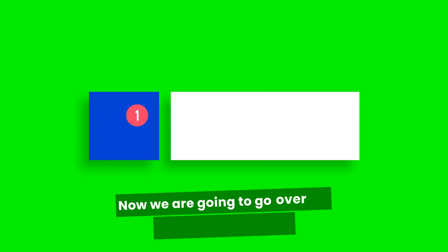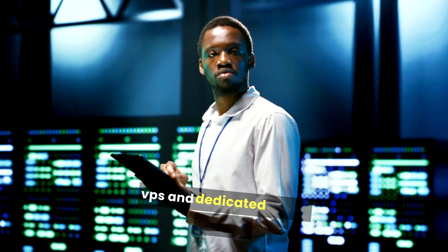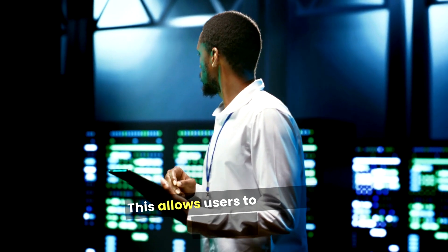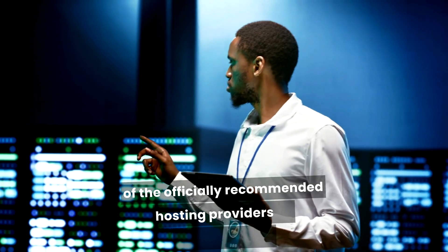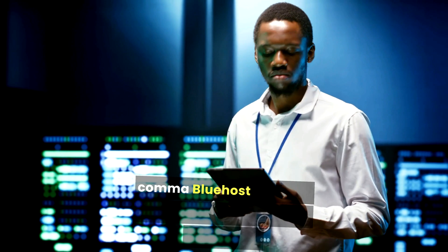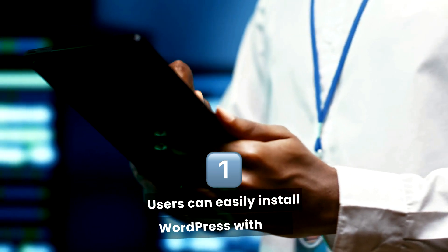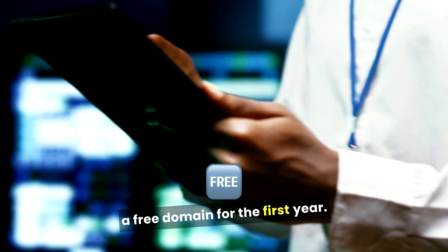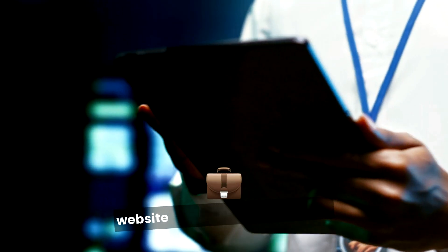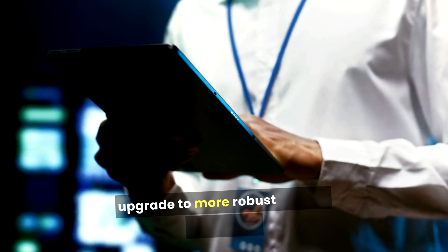Bluehost offers a variety of hosting plans, from basic shared hosting to more advanced VPS and dedicated server options, allowing users to choose a plan that fits their specific needs and budget. As one of the officially recommended hosting providers by WordPress.org, Bluehost provides seamless integration with WordPress. Users can easily install WordPress with one click, and they offer automatic updates and a free domain for the first year. Bluehost also allows users to scale their website as their business grows, starting with a basic plan and upgrading to more robust options as needed.